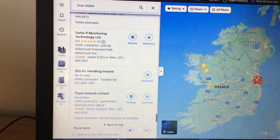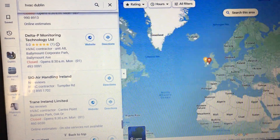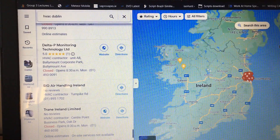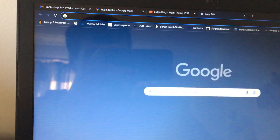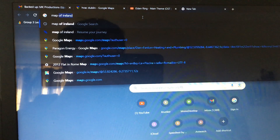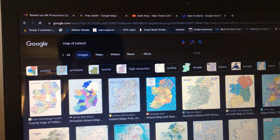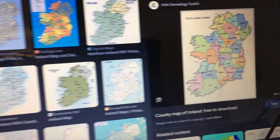First of all, we have the country — it's pretty small compared to other countries, but it's big to me. We have about 32 counties in this country. So I just look up 'map of Ireland' — I do apologize for my reflection on the screen — and this is like the first thing I would do.